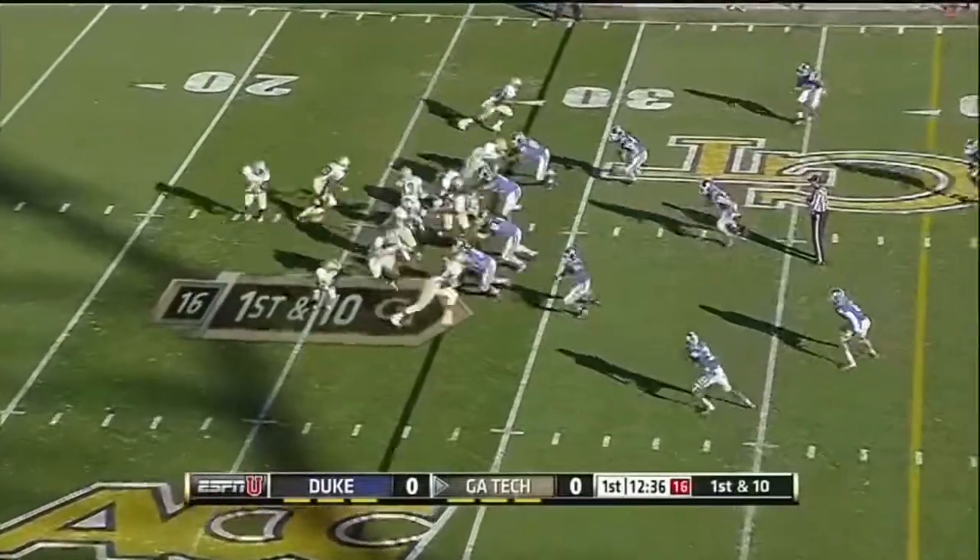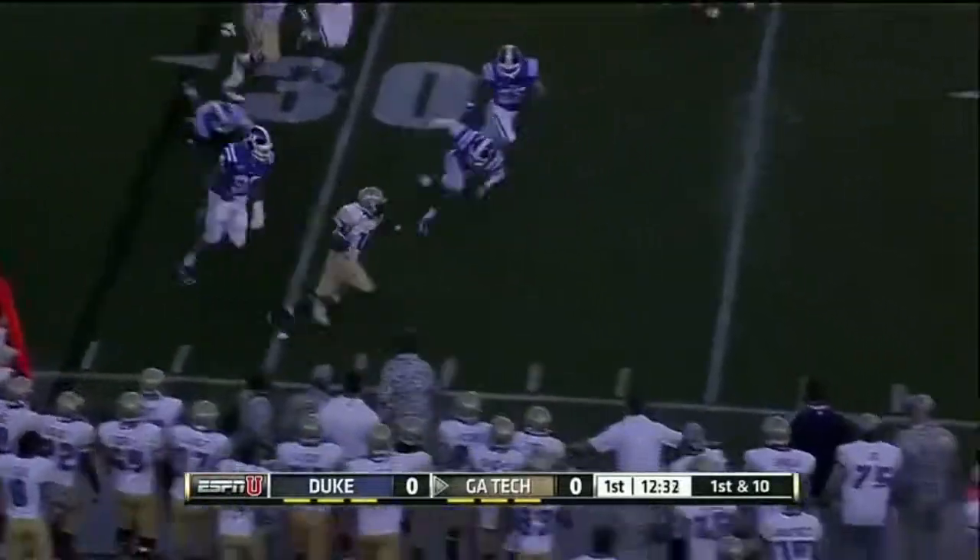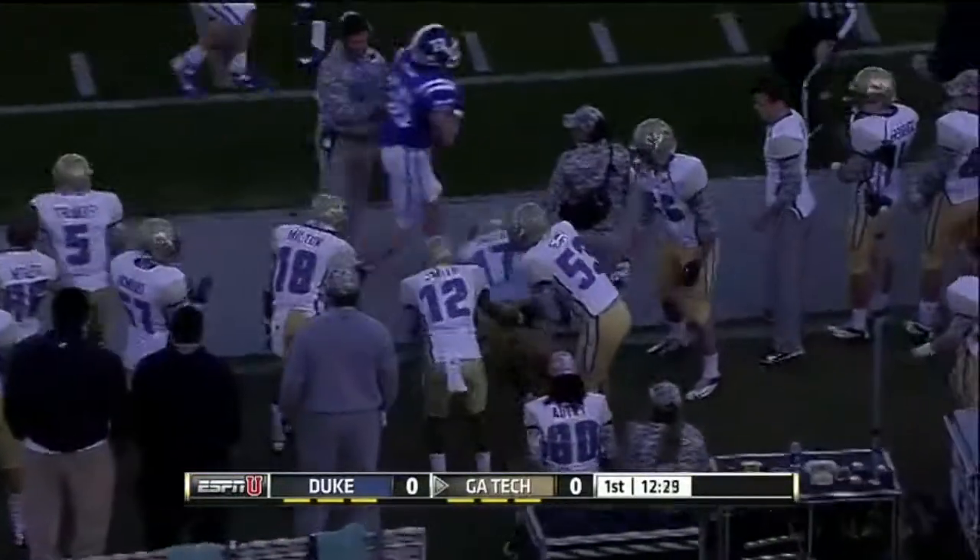They will throw it downfield. Here's Orwin Smith on the toss. Smith to the outside, has some room. And he's out of bounds.